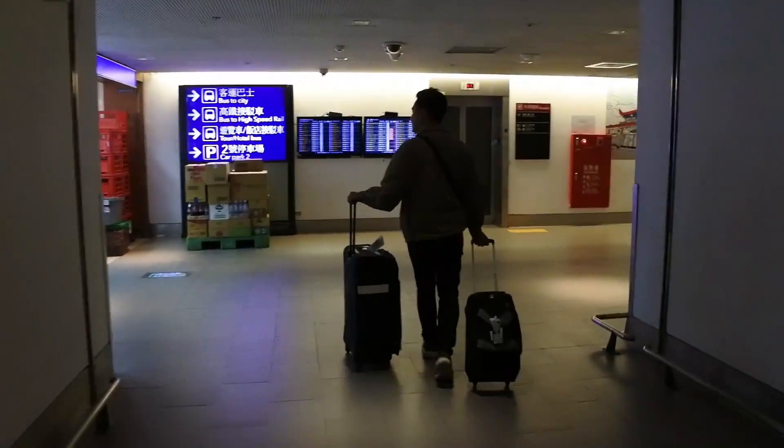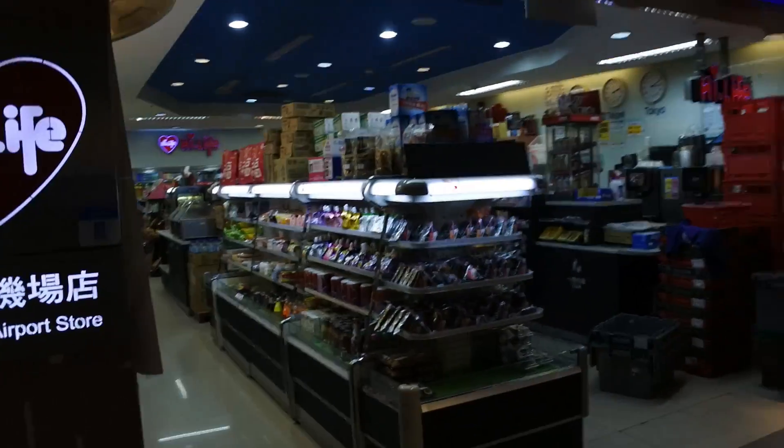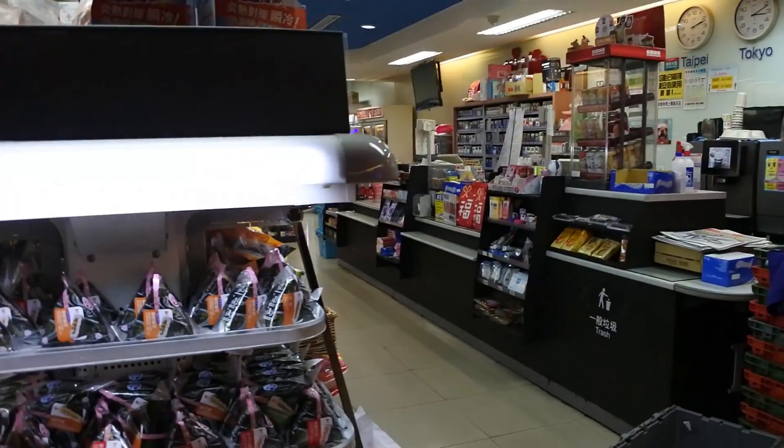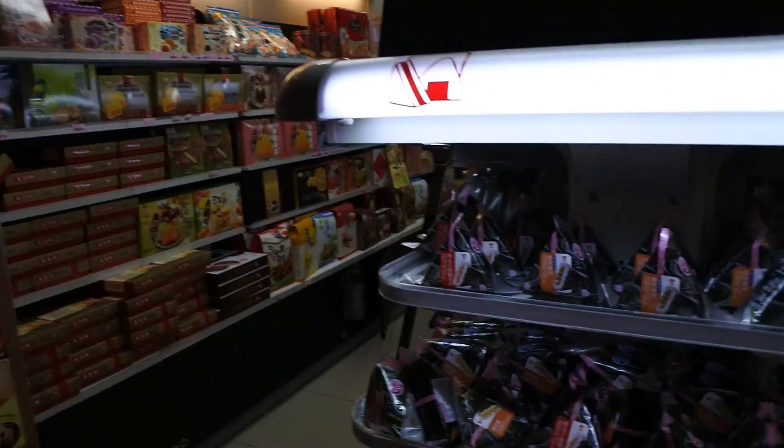After getting off, there's a High Life convenience store. We purchased an easy card there for 100 NT.